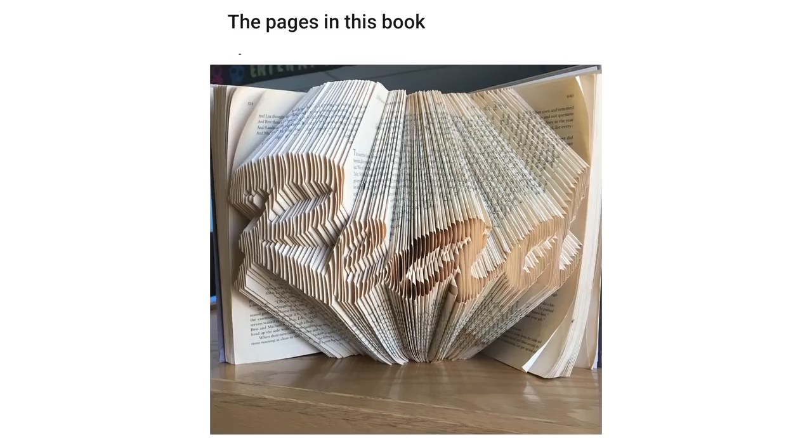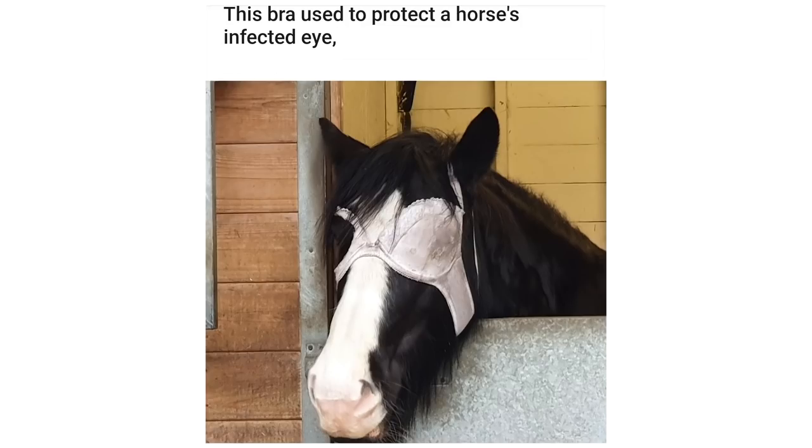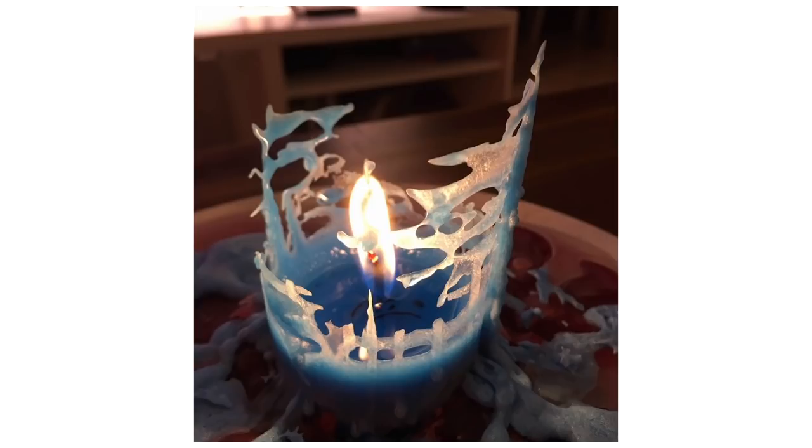The way the pollen collected on the water droplets on my car. The pages in this book are folded to spell 'read.' Someone put googly eyes on a Starbucks sign in Milwaukee. This bra used to protect a horse's infected eye whilst also allowing it to see. The way this candle melted.